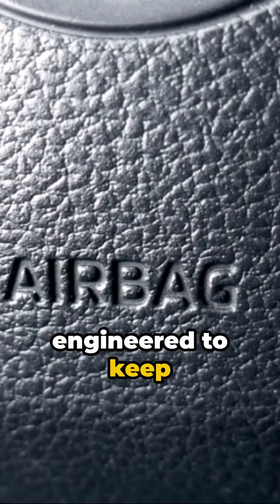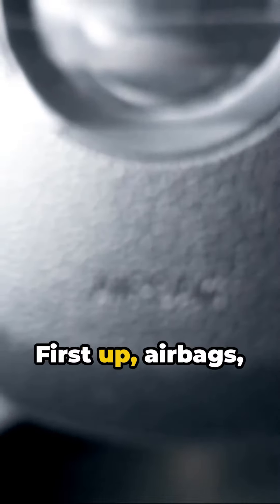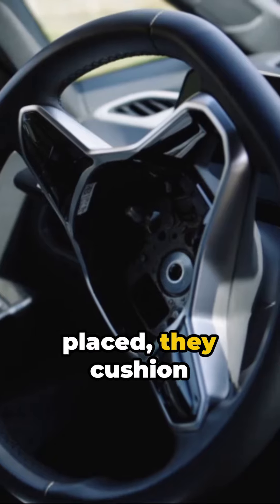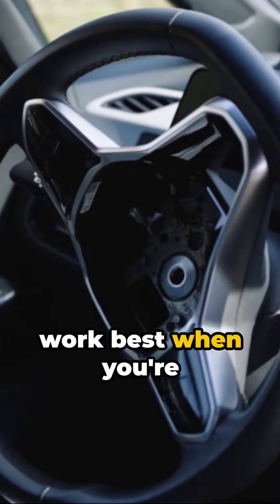Ever wondered how your car is engineered to keep you safe? Buckle up, because you're about to find out. First up, airbags — the unsung heroes of car safety. Strategically placed, they cushion you from impact during collisions. But remember, they work best when you're buckled up.